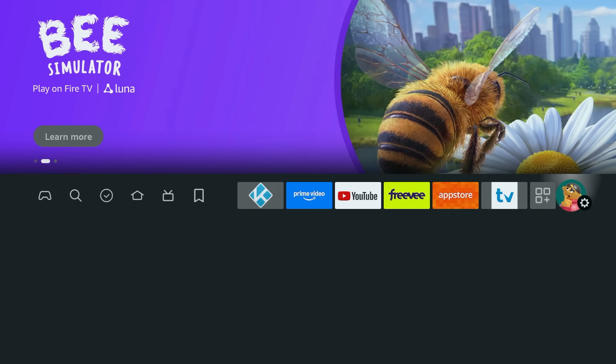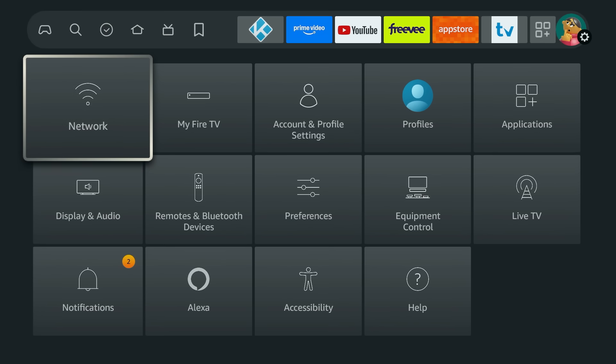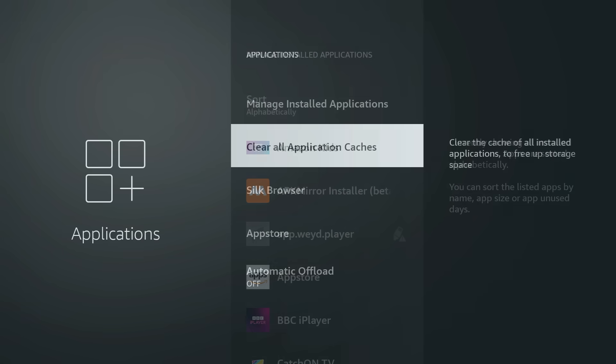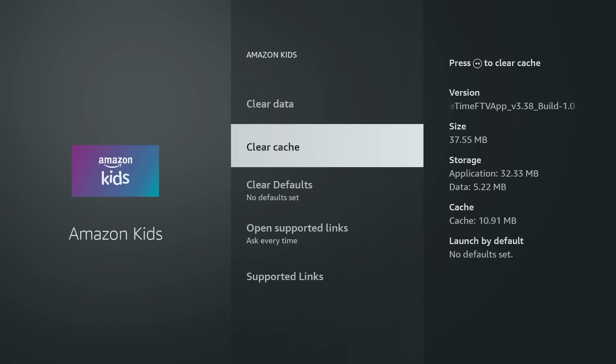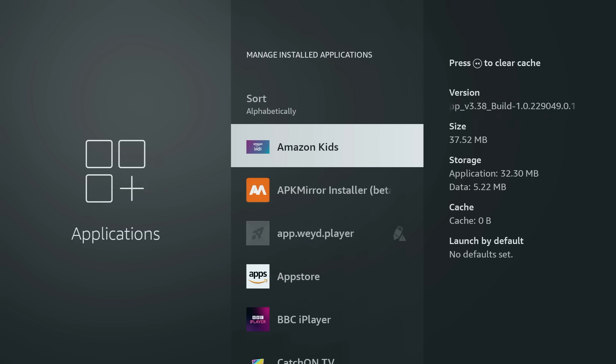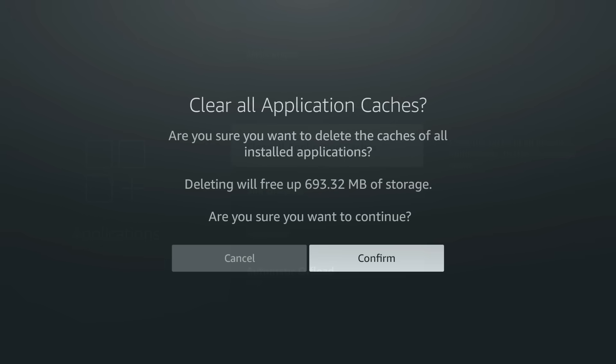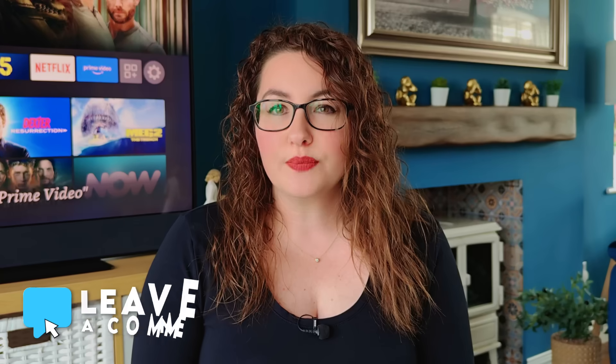So what exactly has changed? If you go into Settings, then Applications, you will now see a new option called Clear All App Caches. In the past you had to go into Manage Installed Applications and clear cache one by one. Now with a single click you can clear the cache for every installed app on your device. On my Fire Stick it even tells me that I can clear 693.32 megabytes of storage with just that one click, which sounds really convenient especially if you're running low on storage.